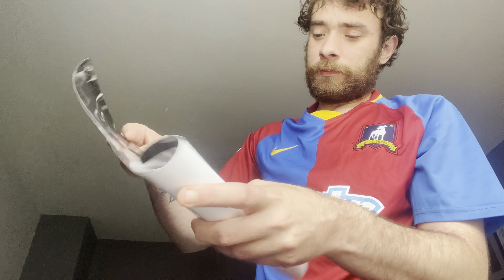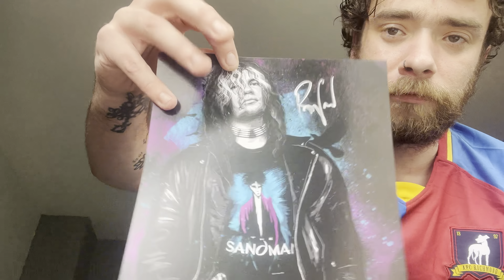Then we have the poster of Shinsei Nakamura. Coming up to the autograph prints, we have Nathan Cruz, and then we have the legend himself — Raven.